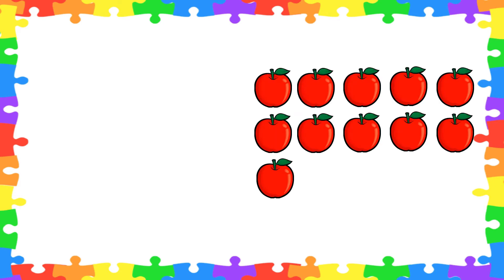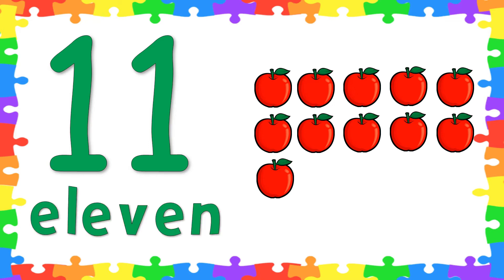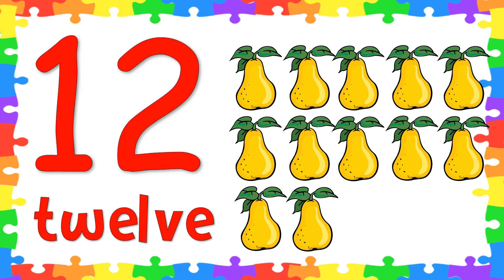This time kids, let's count objects and spell number words. Are you ready? How many apples are there? Will you count? Very good! There are 11 apples. Let's spell the word 11. Follow teacher Tracy: E-L-E-V-E-N. 11! Very good! Next, let's count the pears. How many pears are there? Very good! There are 12 pears. Now let's spell the word 12: T-W-E-L-V-E. 12!